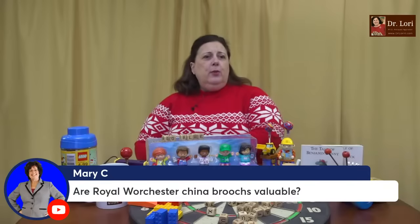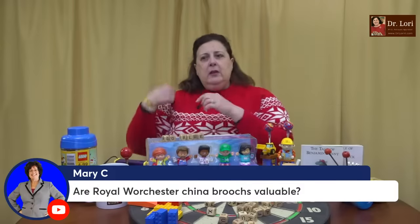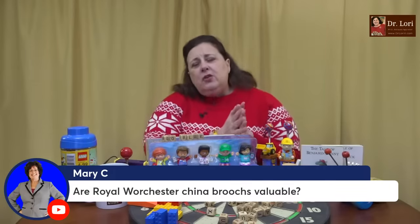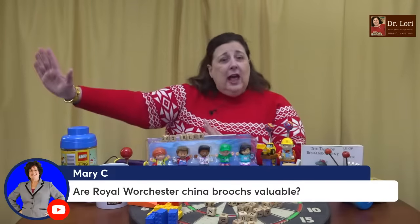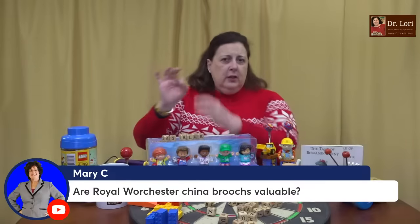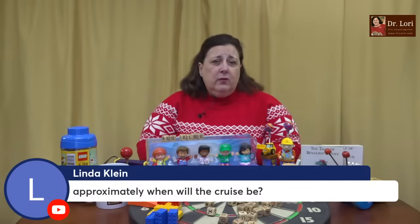Are Royal Worcester China brooches valuable? Mary, it's nice to see you. Royal Worcester China bone China brooches — sometimes hand painted, sometimes they're just pieces. A lot of those China firms figured out they could have a whole other line of product if they just took what they're making in the dinnerware version and basically made it smaller. People like Royal Worcester — it's a good name. Royal Doulton, Royal Worcester — a lot of those British manufacturers are very popular.